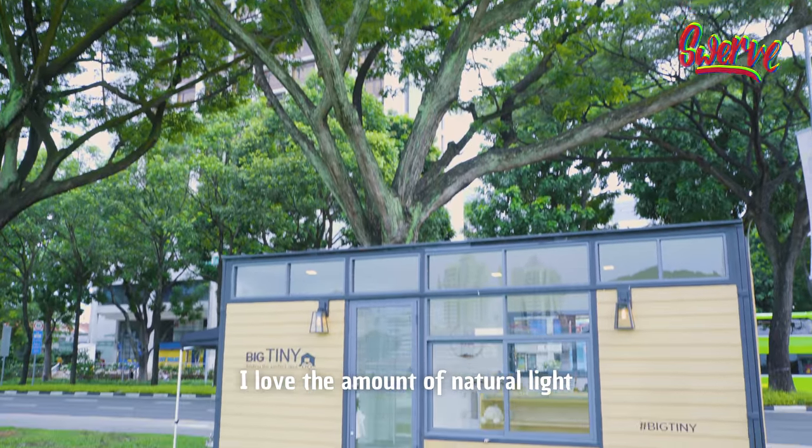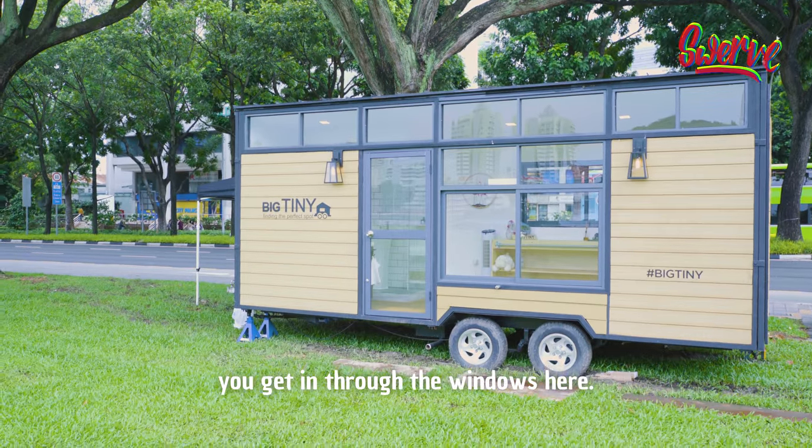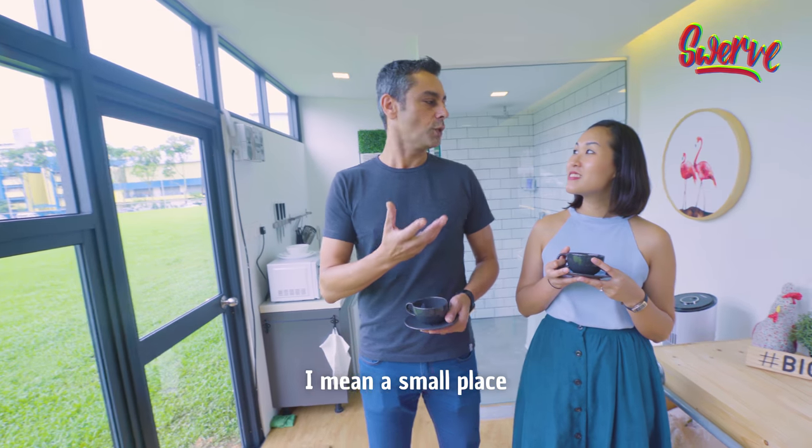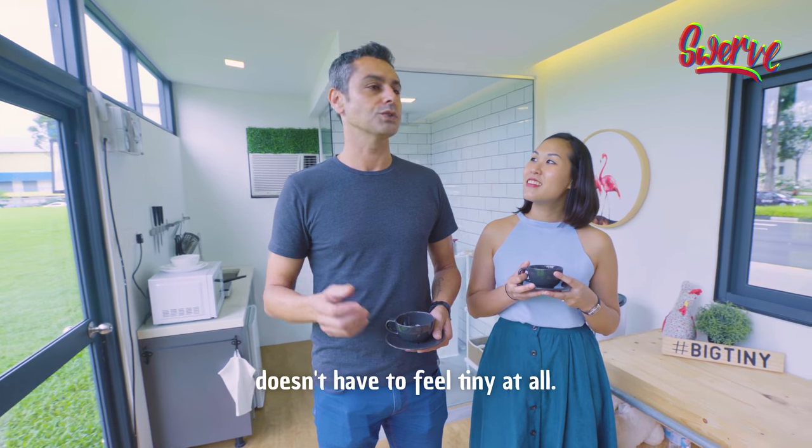I love the amount of natural light you get in through the windows here. It's like looking out into nature — one big TV, one big window. A small place doesn't have to feel tiny at all.